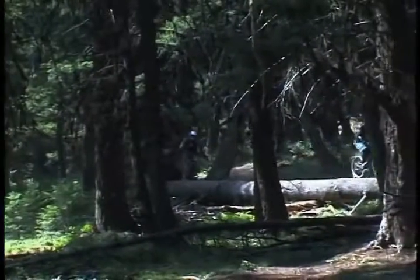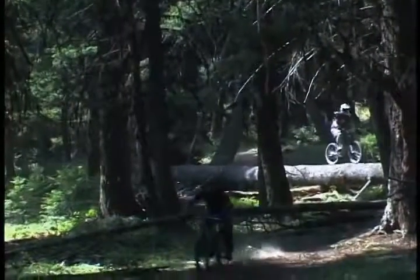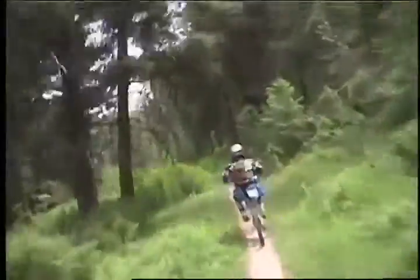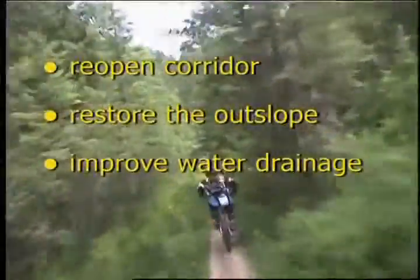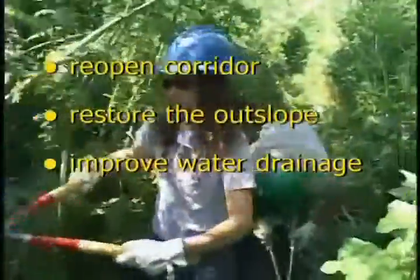A well-designed trail with fun challenges will keep riders coming back again and again. Once a trail is built, it needs to be maintained on a regular basis. Routine maintenance includes re-opening the corridor, restoring the outslope, and improving water drainage.